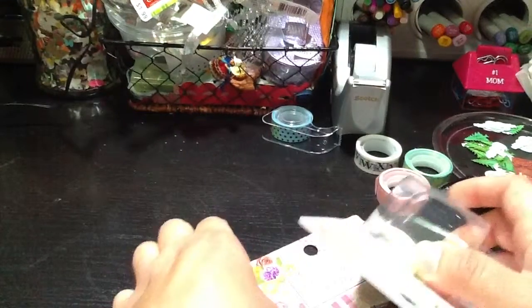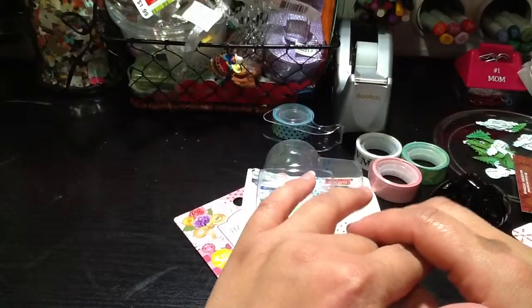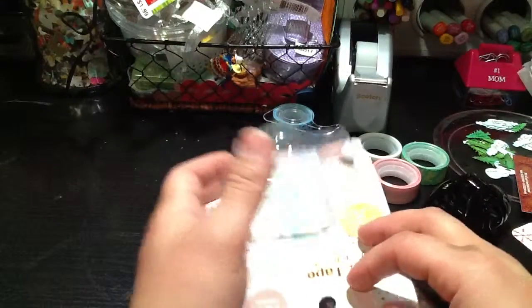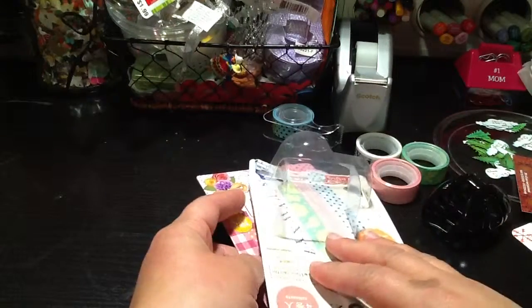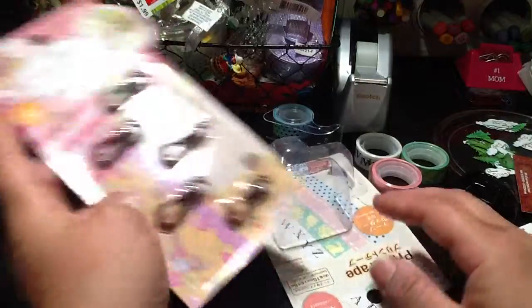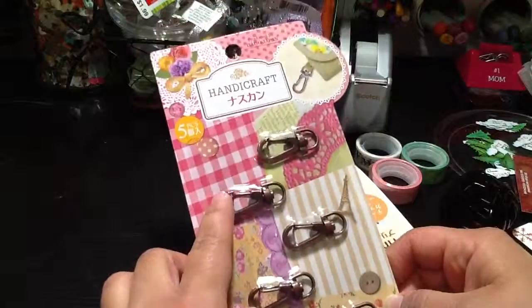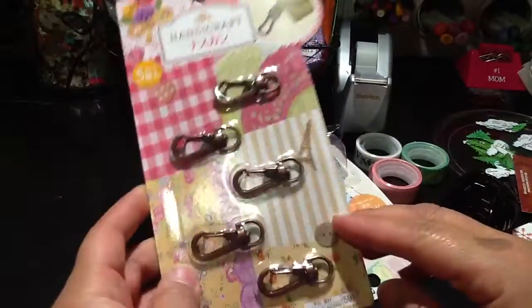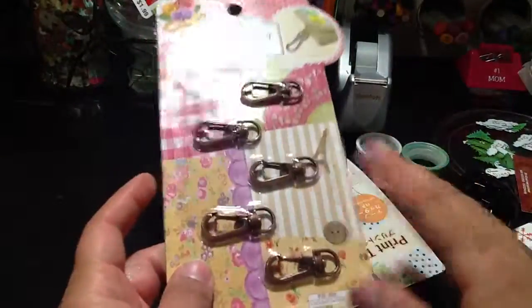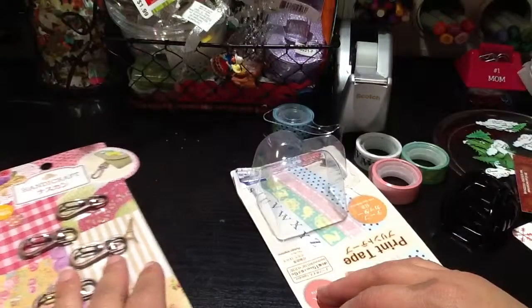My husband and I stopped by Hobby Lobby because I needed some felt to make shoes for my son. My youngest son is having a little rehearsal for Christmas tomorrow. I didn't find any felt, but I found these clasps, which Tammy from Messyscrafter 1 found. I just saw her video today and I was happy to find them.